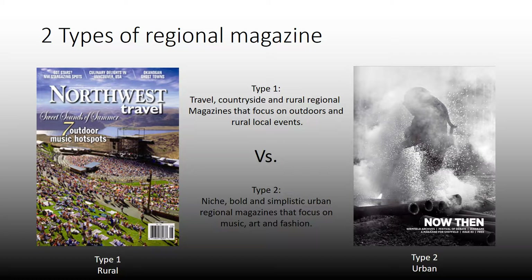What I've found is that there tends to be two types of regional magazines. The first one seems to be quite a classical one — more about the location and more to do with rural things going on around the area the regional magazine's from. The second one is more niche and not as mainstream, and looks more at culture, fashion, art, and maybe music, and probably aims at a younger audience.